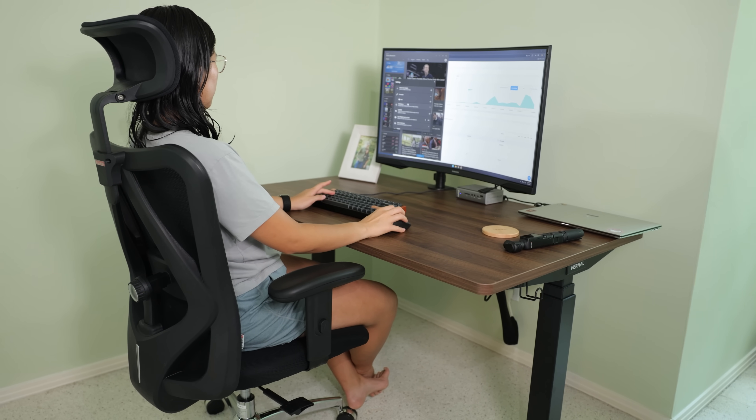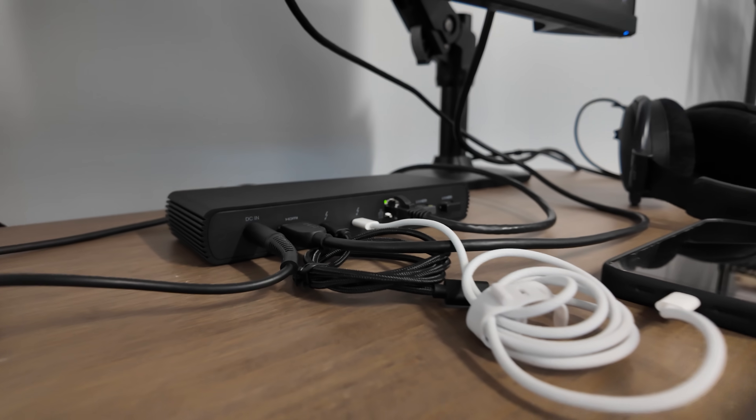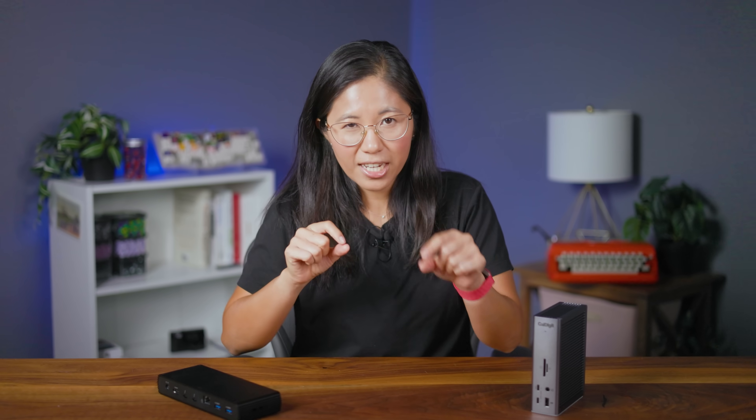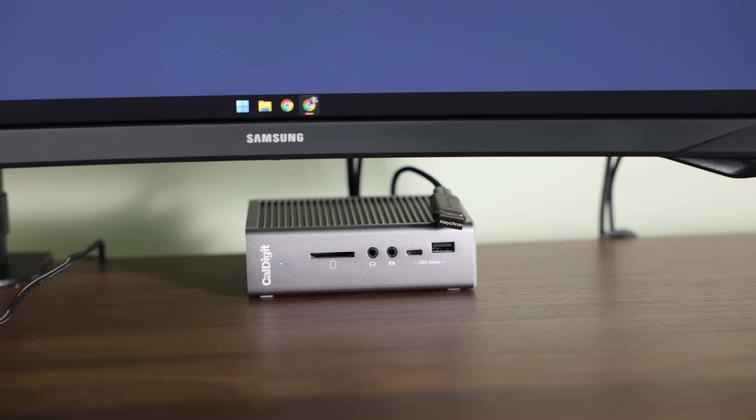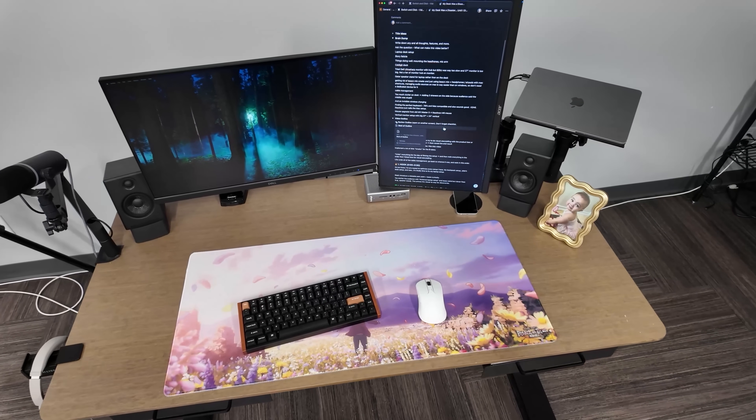Since COVID, a lot of us have been stuck working from home. We're working long hours on a computer in some uncomfortable setup that eventually our heads start to hunch over and we start developing these shrimp-shaped bodies. So that's where a docking station comes in. Instead of plugging and unplugging millions of cables and creating a chaotic mess, you now have one connection for everything, turning your desk into the ultimate workstation.